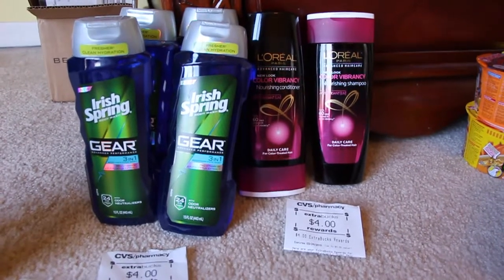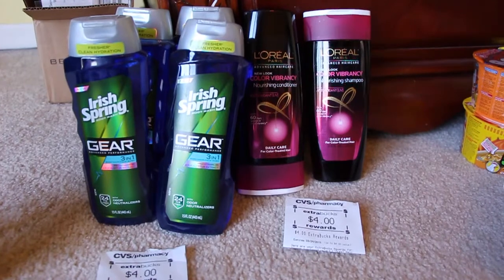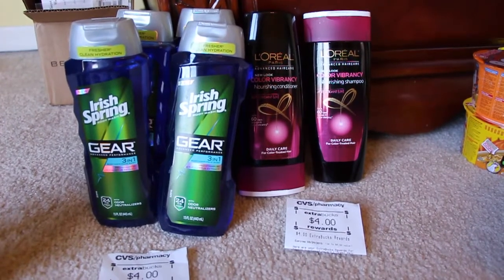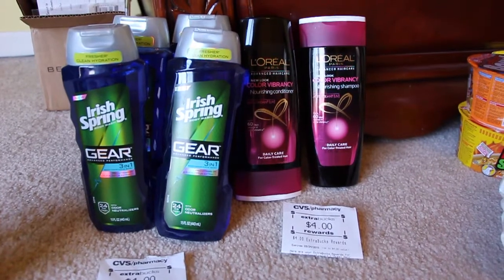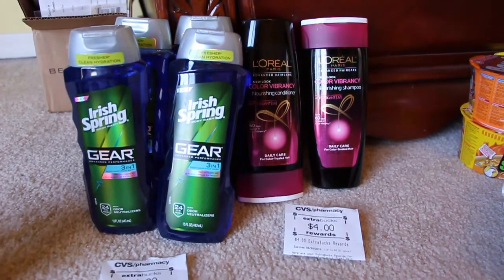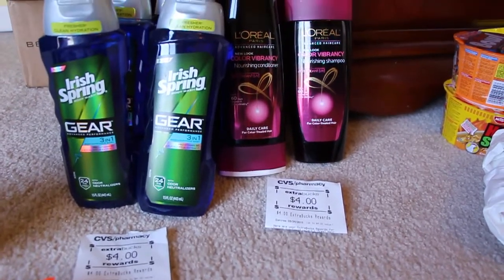My first transaction at CVS was this one here — the L'Oreal. This particular line is $4.99 a piece, or $4.50 if you buy two or more. Then there is a four dollar printable that you can print off of coupons.com — I did that this morning. So it comes out to be 50 cents, and then you get the four dollars back. So 50 cents for both of those is not bad.